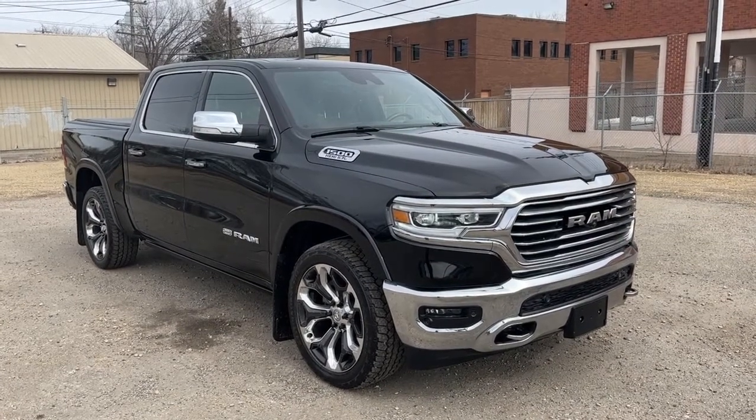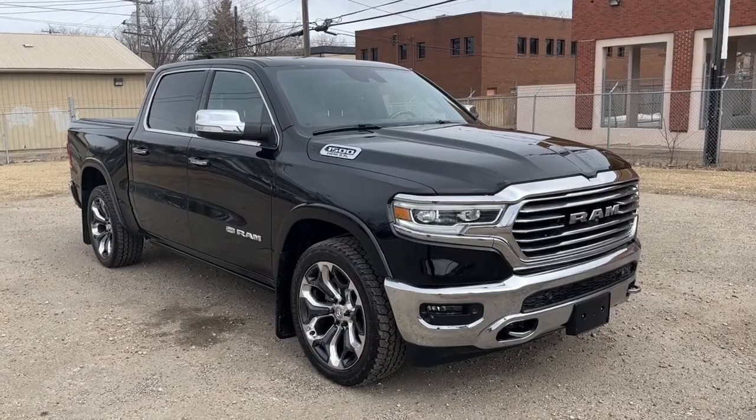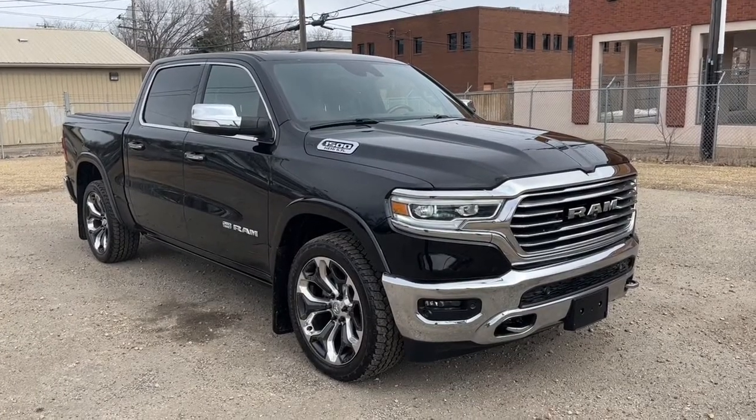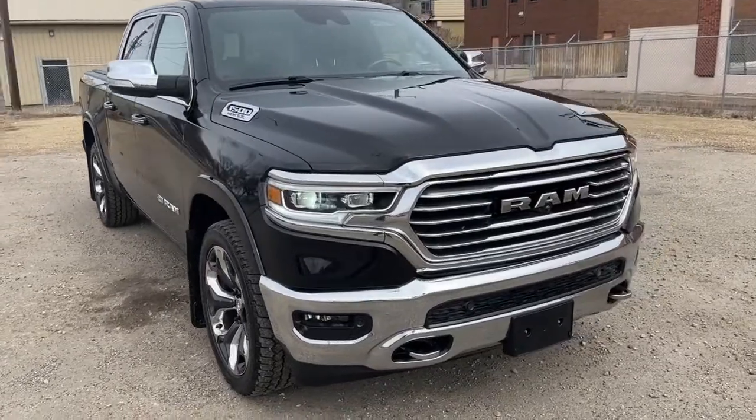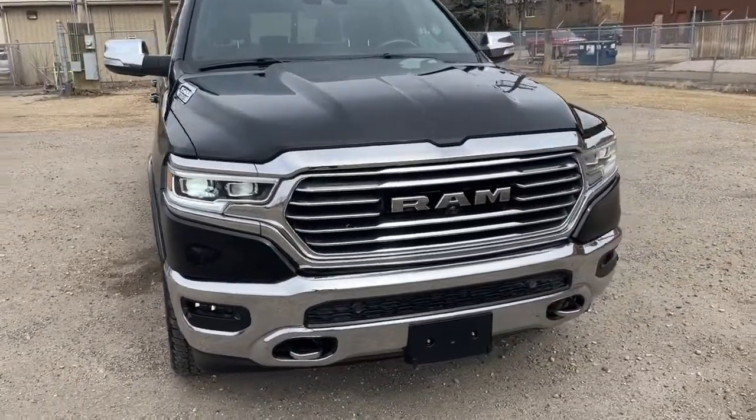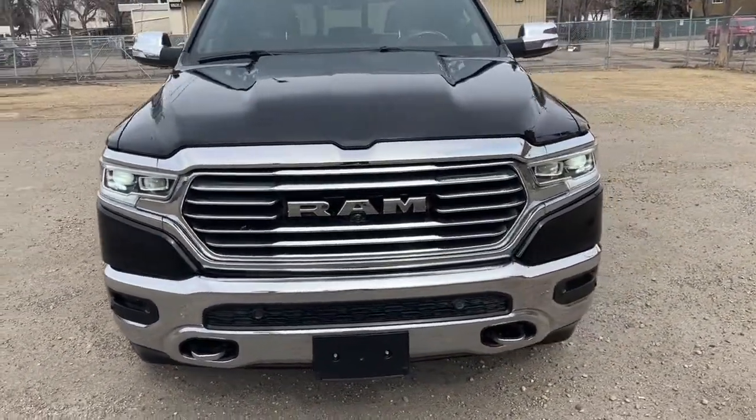Hey, it's Noah here at Waterloo Ford showing this 2019 Ram 1500 Longhorn Crew Cab. This Ram comes equipped with the 5.7L Hemi V8 motor and an 8-speed automatic transmission.